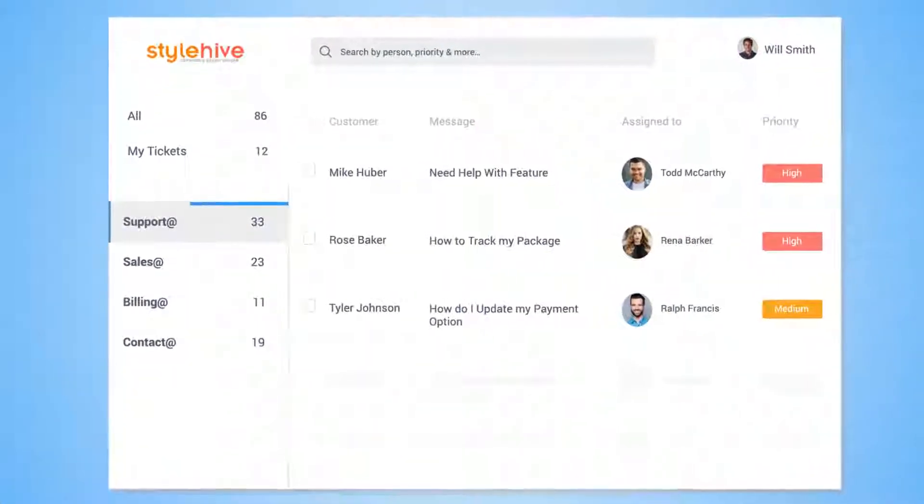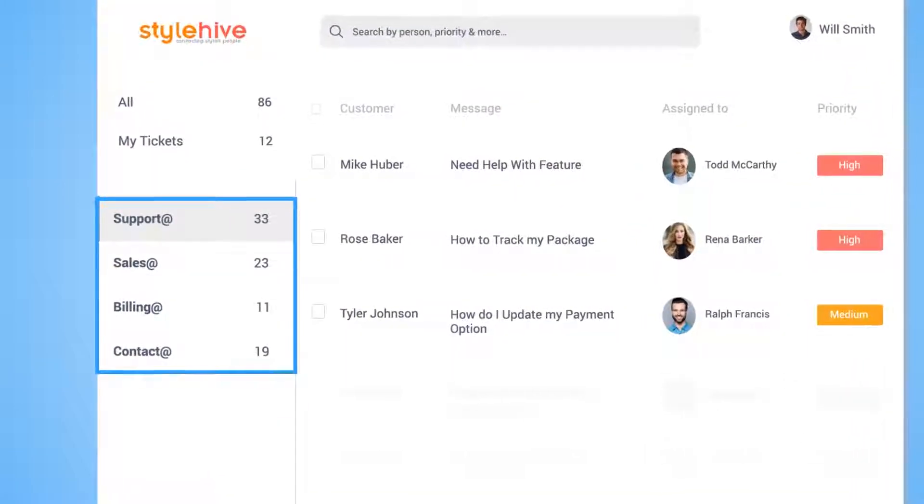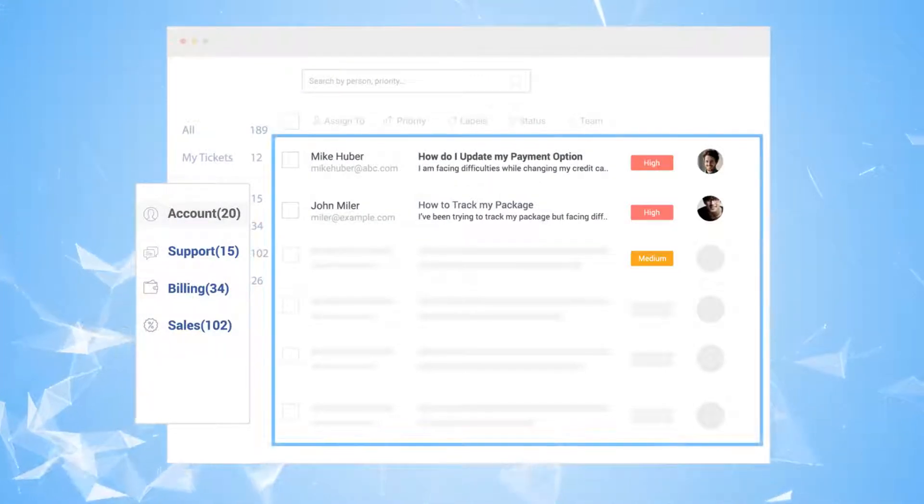One of the most important features in a help desk is a shared inbox. Unify all your support channels into one by combining all your customer-facing inboxes on a single dashboard.